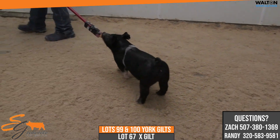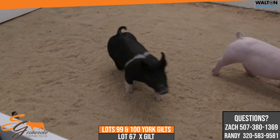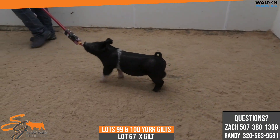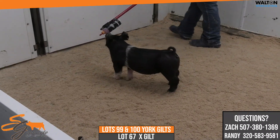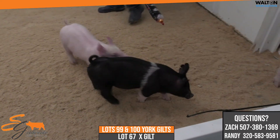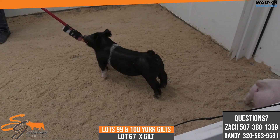I like that boar pig and that black barrow quite a bit, and now this gilt comes in here and she looks like she could compete with the boys in the market division, and maybe even bring her home to soften her up and make a sow in the long term. But in the market division that one could hang some banners in the market gilt deal. Absolutely — if you want to do that market gilt deal earlier into August and September, or if you want to sit on her for a while, the way she looks and is put together, feet and legs, she could be a big time show gilt for the big rings later on in the fall.